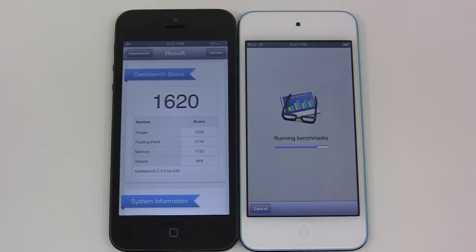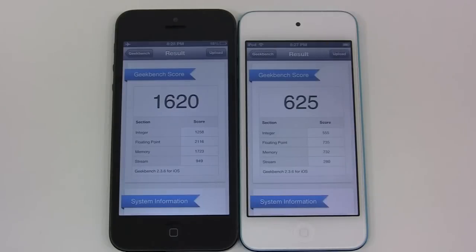Just waiting for the iPod Touch here — and it has received a score of 625. So definitely you can see that the iPhone is about twice to 2.5 times greater in power than the iPod Touch, but you need to keep in mind one's running an A6 processor and one's running an A5. The iPod Touch falls at about one third of what the iPhone scores.